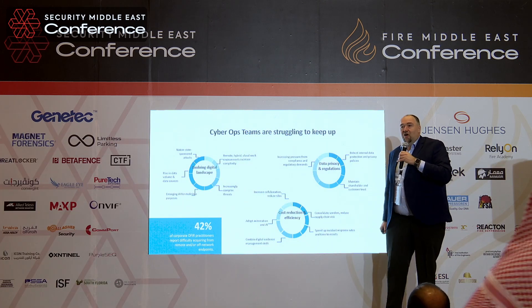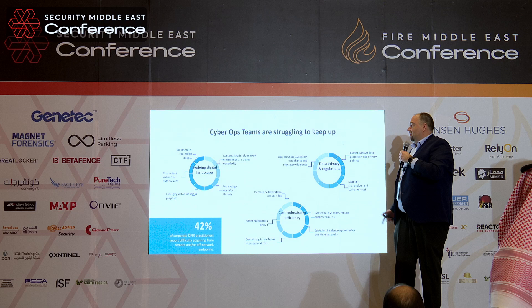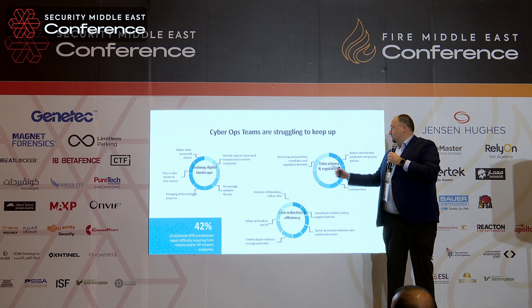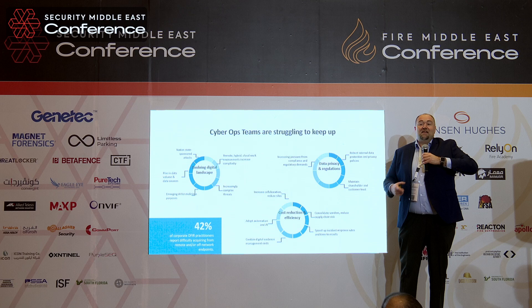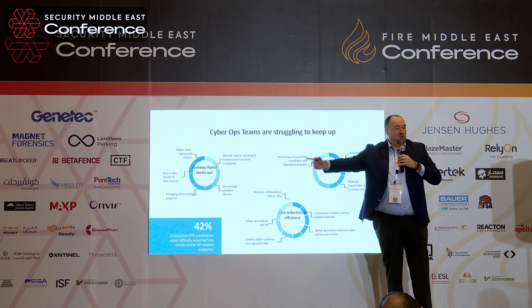Today we talk about cyber security. A lot of people know that the cyber security landscape is evolving. There are more and more threats coming. Data security and privacy regulations are getting more and more difficult because people want their data to be protected.